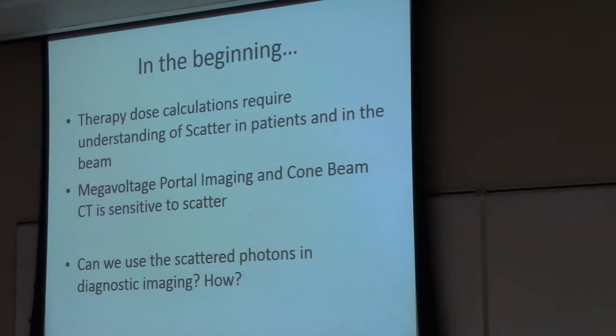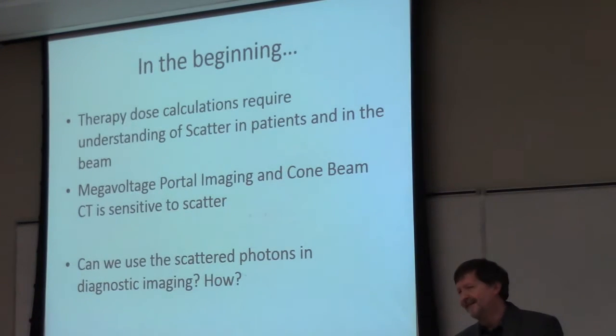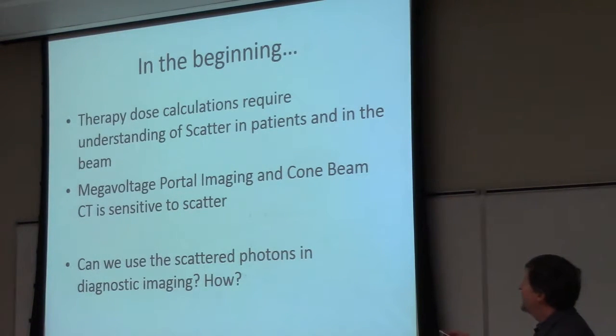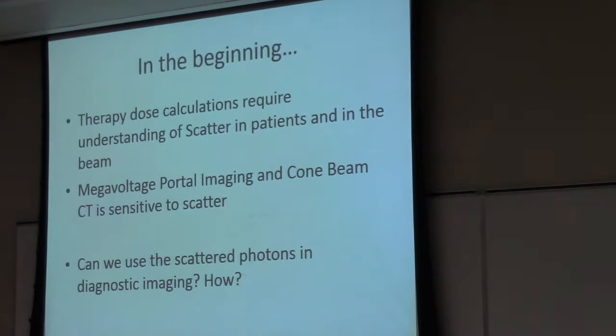So where do I come from? I come from a background as a radiotherapy medical physicist with very little imaging exposure at the time, although I did quite a bit of work in CT initially. In therapy, scatter plays a big role — it's really important to understand how scattered photons propagate through the material because this impacts the dose to the patient. We need to understand that before we do accurate dose calculations. When we come into imaging, we start to look at the megavoltage portal imaging or cone beam CT used in radiotherapy.